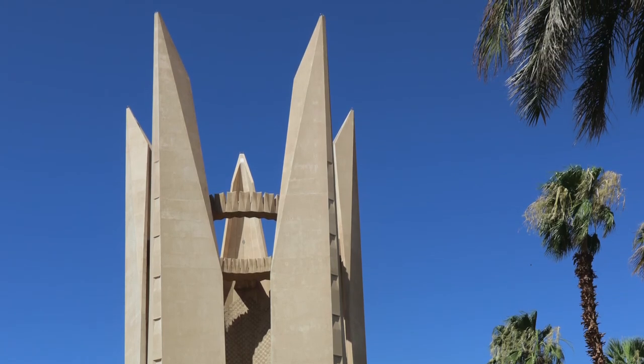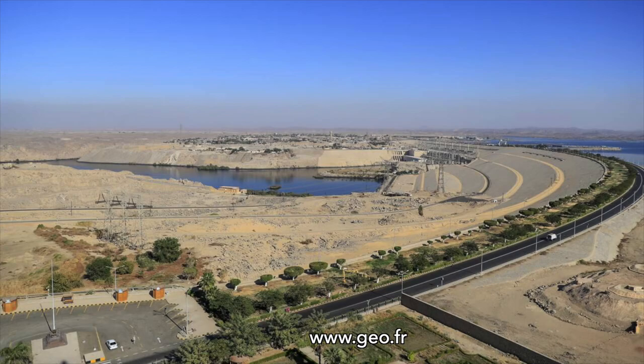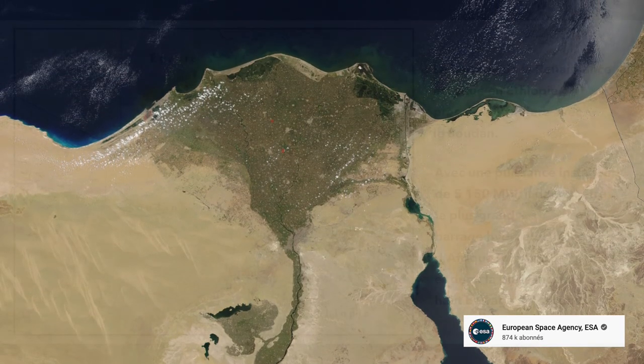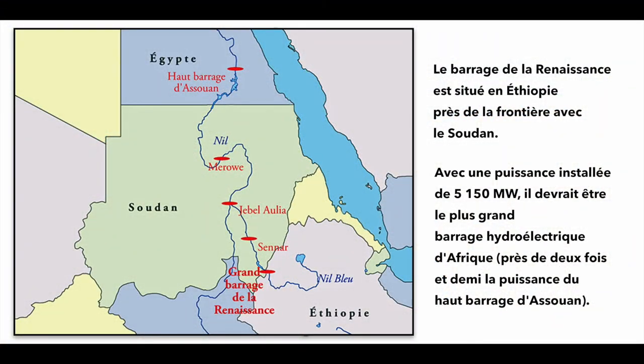Le bien fondé de ce barrage a toujours suscité de vifs débats. Ses détracteurs lui reprochent notamment d'avoir diminué en aval le limon fertilisant, obligeant les cultivateurs à utiliser des engrais chimiques. Il a réduit la surface du delta du Nil, rongé par la Méditerranée. Depuis 2013, un autre barrage est devenu une source de conflits entre l'Egypte et l'Ethiopie : il s'agit du grand barrage de la Renaissance éthiopienne, construit sur le Nil bleu.